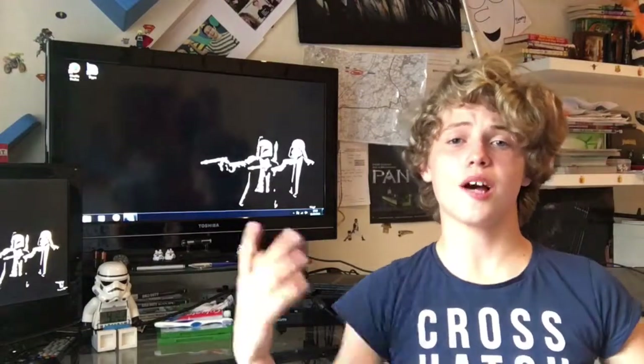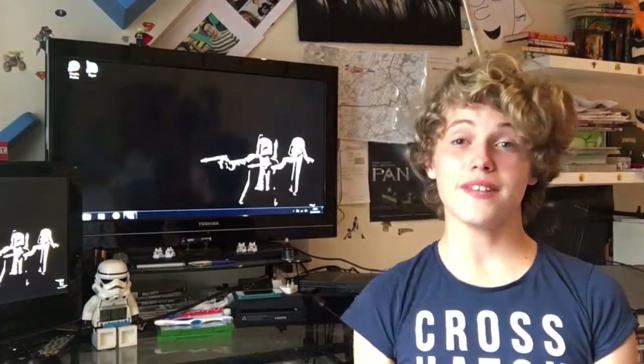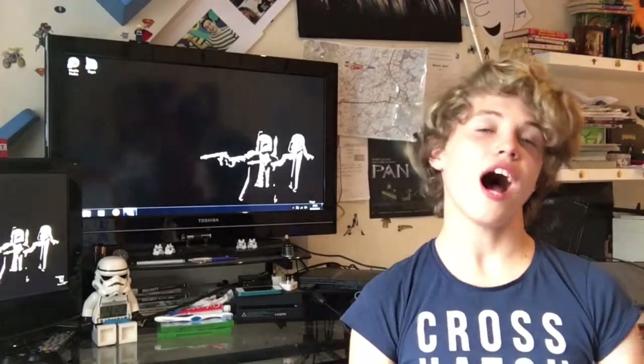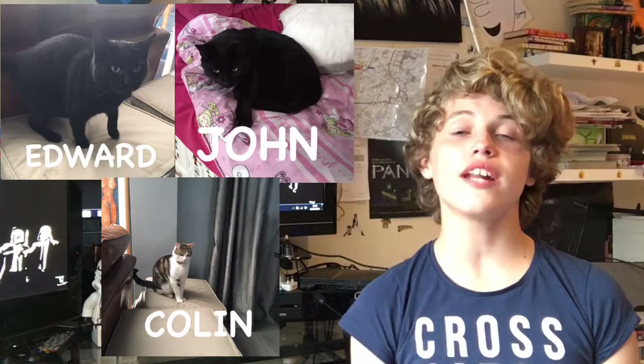Hi guys, my name is Joseph Hanna and I'm 13 years old, nearly 14, and I come from a small town called Crowthorne, which is most famous for Broadmoor Hospital. I live with my mum, my dad, my annoying little sister and my three cats, John, Edward and Colin.